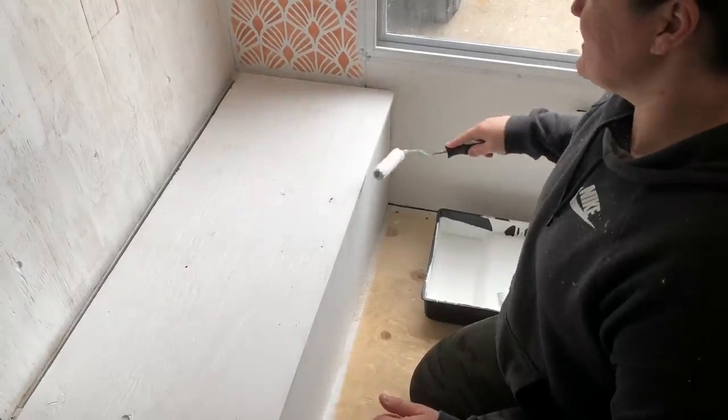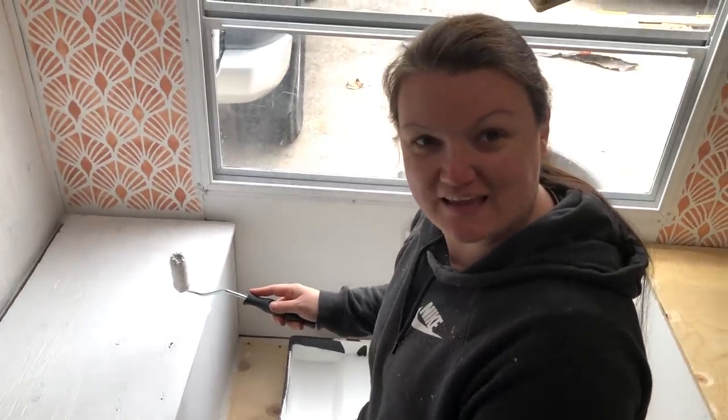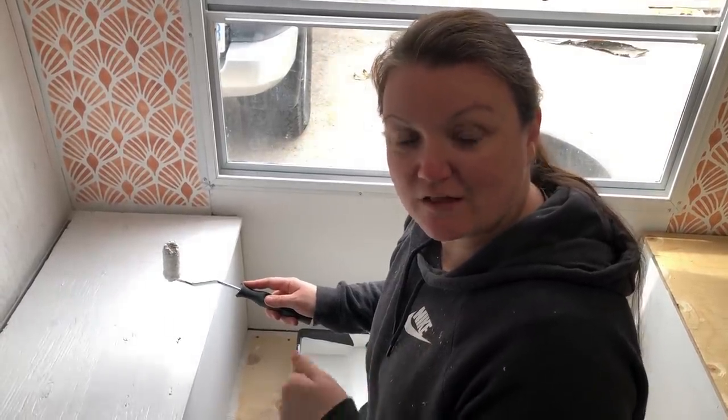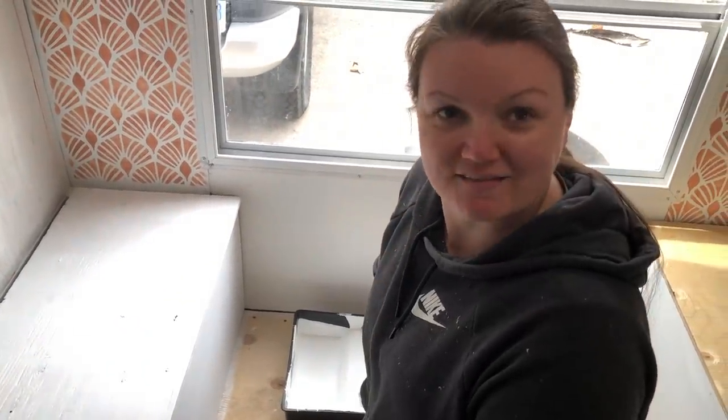I mentioned yesterday about doing leather strap pulls for the lift-up lids for the kids. In my head I was thinking vintage leather pieces, but someone suggested thin leather belts from the thrift store. I think I'm going to do that - great idea.